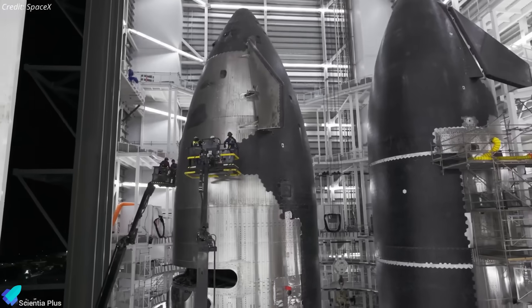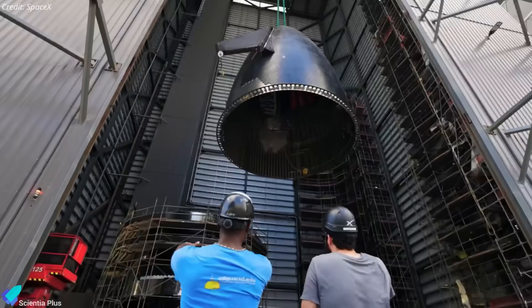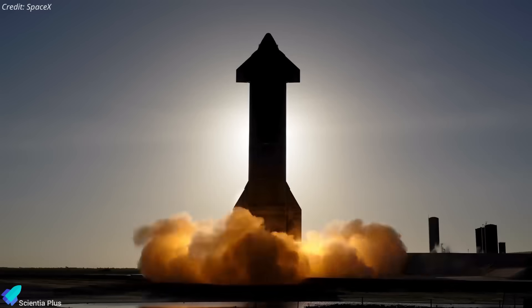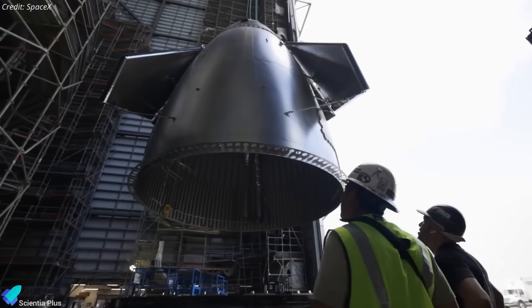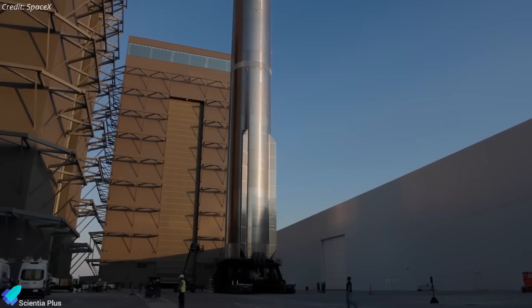Flight 11 closed the chapter on Block 2 prototypes and opened the path for the operational Block 3 era, starting with Flight 12, where full reusability and orbital recovery become the focus. The vehicles in line for Flight 12 are Ship 39 and Booster 18, both at different stages of assembly at the production site.